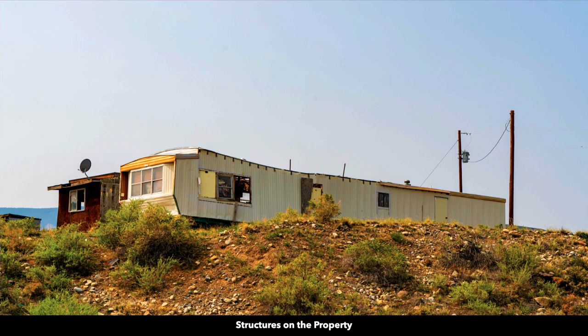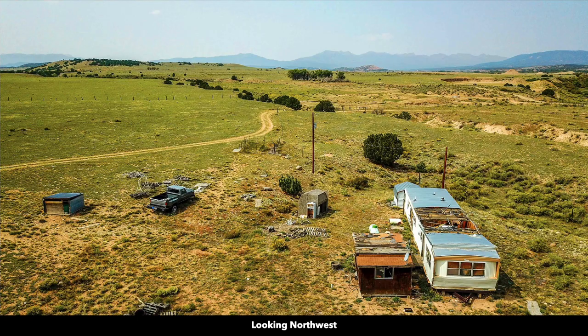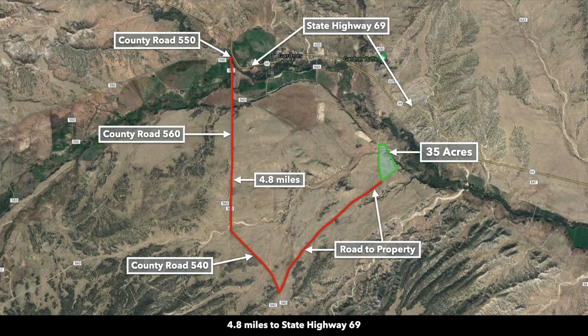We deem these structures to have no value. You can see on the mobile home that part of the roof is missing. There's an old truck on the property — we have no idea what condition that's in, but that's included as well. Over the years, we've had properties with old structures on them, some in worse condition than this. We've had properties with little makeshift cabins, RVs, school buses, and what we found is that people had a plan to do something with those structures. Because the structures are there, we're sharing the information with you.